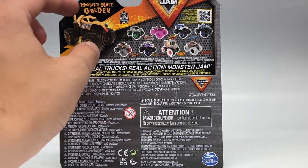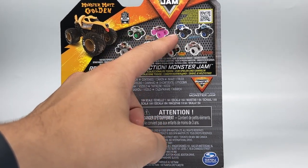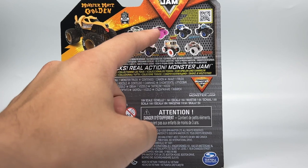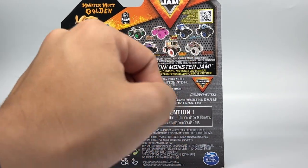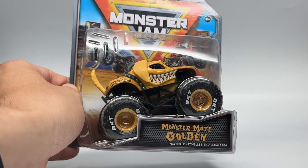So we have Monster Mutt Golden, which we're talking about today; Alien Invasion from the Steel Reveal Series; Calavera Crush Cycle, which is a brand new garbage truck style casting; Megalodon Pirate's Curse from the Phased Out Series; Jurassic Attack; Purple Wasabi Warrior, which is our food truck chase piece; and Zombie from Boneyard Trucks. So that is all nine trucks from the series. Today we're talking about only Golden Retriever, so let's unbox it and check it out.